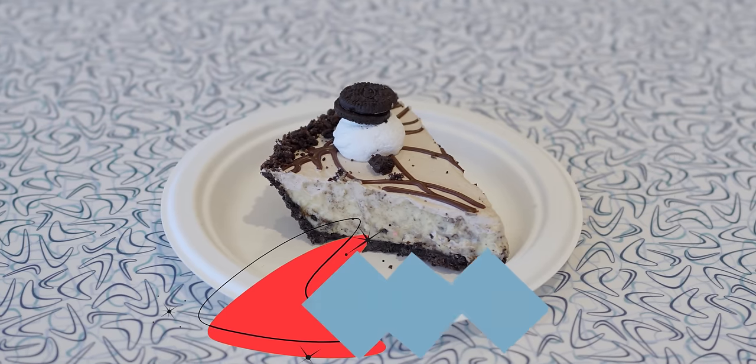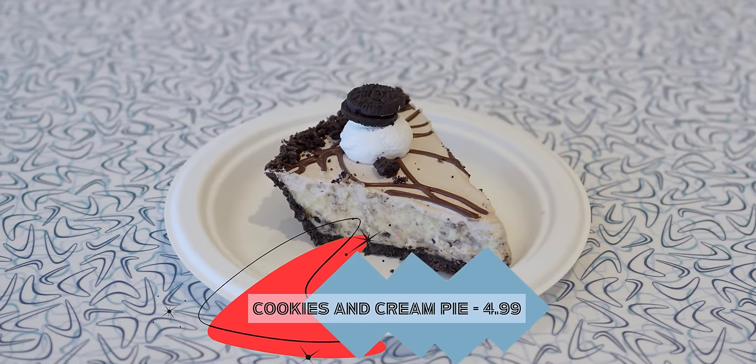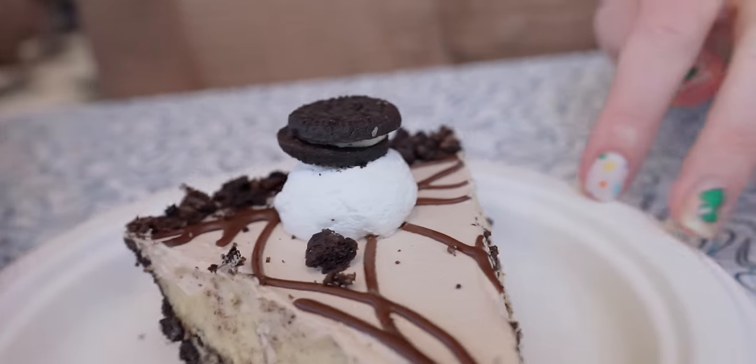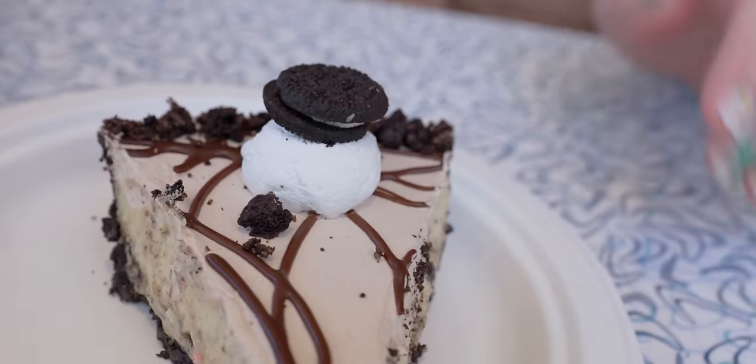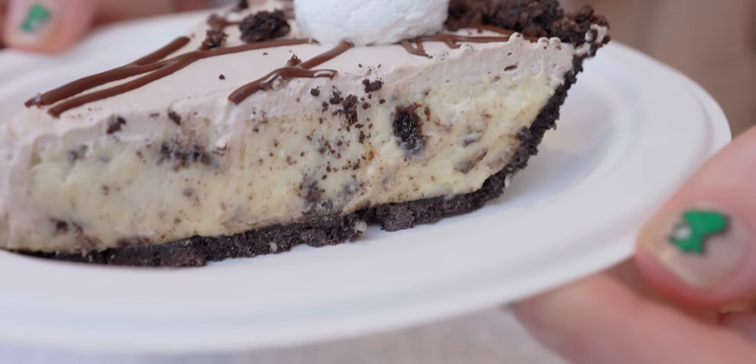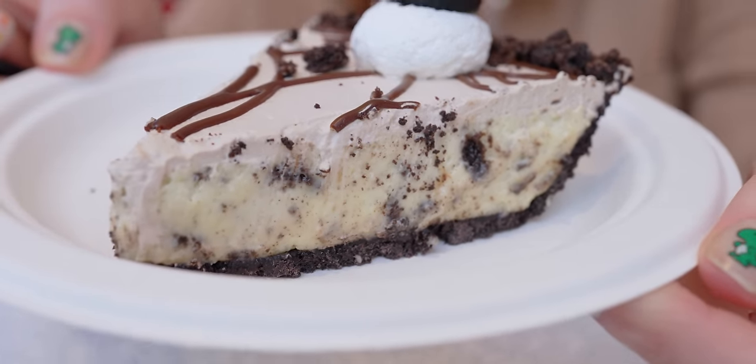Now we're moving on to desserts, which we think are the most interesting things on the Mel's menu. We already tried the strawberry milkshake. First up we have the cookies and cream pie. I'm gonna ask you guys — what do you think of when you hear cookies and cream? That's right, you think of Oreo. Even though they don't call it an Oreo pie, there's literally a mini Oreo on top of the pie. This looks really good but I'll preface it — it looks a little cheesecakey and I personally don't like cheesecake because I'm not a fan of cream cheese.